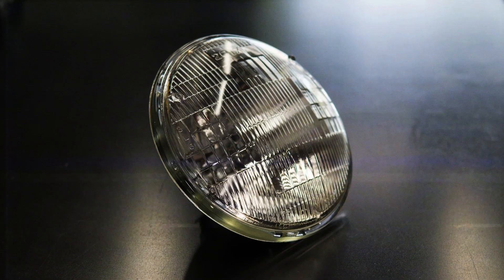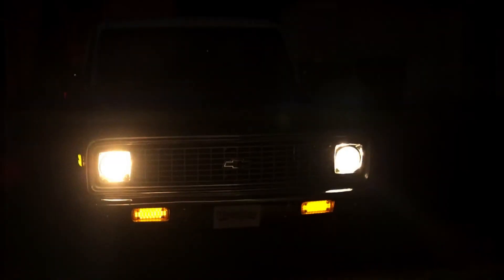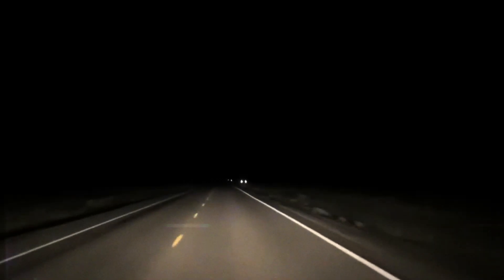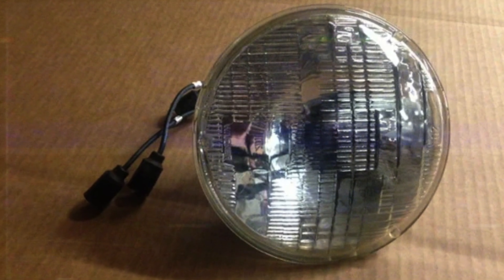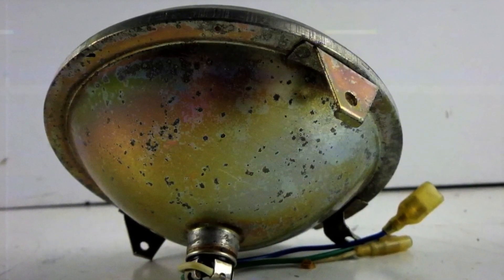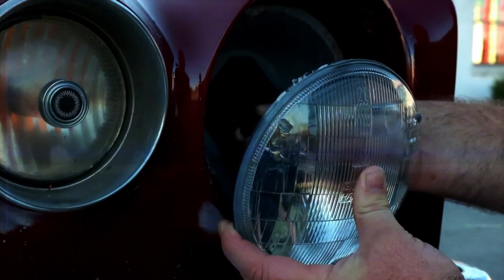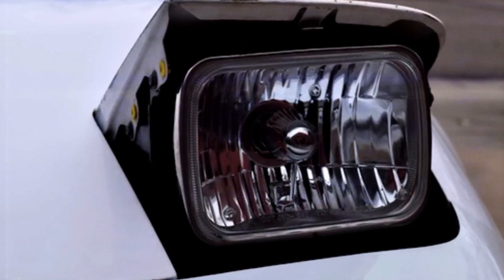Sealed beam lights were introduced in 1939 and became a requirement for all cars in the US from 1940 to 1983. They featured a parabolic reflector, lens, and filament enclosed together to deliver brighter and more focused illumination. However, early versions consumed lots of power while emitting limited light, and the hot filaments sometimes left dark stains on the glass that further dimmed their output. Sealed beam headlights had a big plus though — they kept water out, so rain or washing didn't affect the light. But if one bulb got damaged, you had to replace the whole headlight unit. To fix these problems, car makers came up with better ideas that led to halogen headlights, which last longer and work even better.